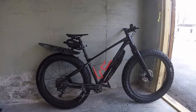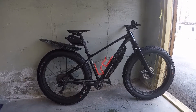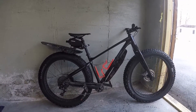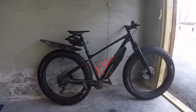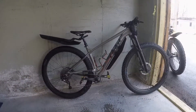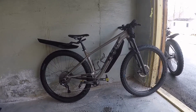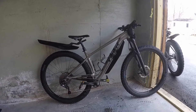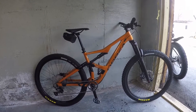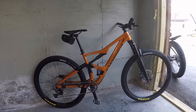And my Giant Yukon 2 Fat Bike — it's all studded out for the winter. Winter's been crazy, man — it's been more rain than anything. Come on, snow! Then my Trek Stash 5 29 Plus, again studded out for winter. And the new addition: the Orbea Occam 29 Full Suspension.